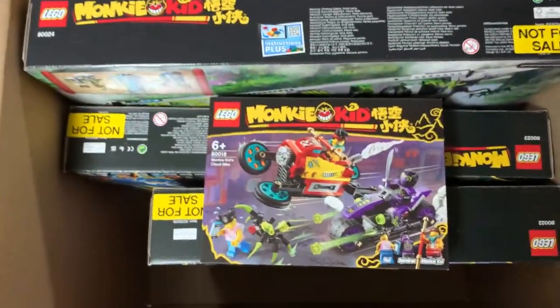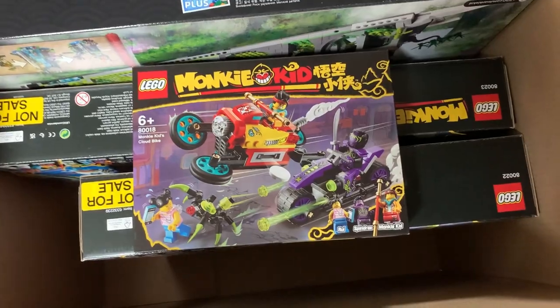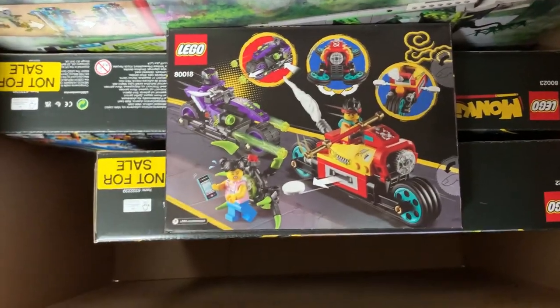Here's the smallest one right here — this is Monkey Kid's Cloud Bike. This one's fairly simple. I love the design of that character, Spindrax — that looks really cool. But other than that, it looks fairly basic in terms of a Monkey Kid set, but still pretty cool. That new character's helmet and everything looks really awesome. I like that a lot.